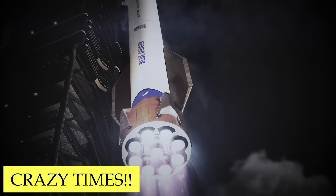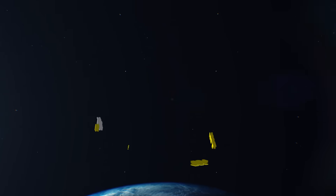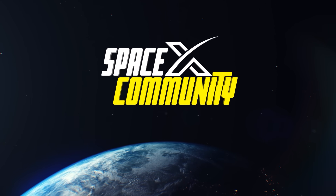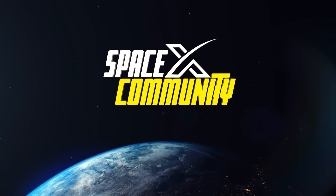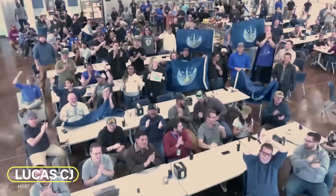Blue Origin just revealed their super-heavy version of New Glenn Booster. This is getting crazy. I'm Lucas. Welcome to the SpaceX community. Let's get started.